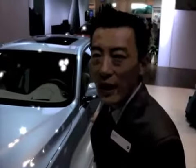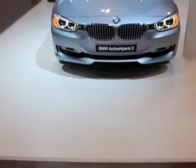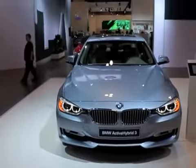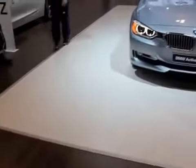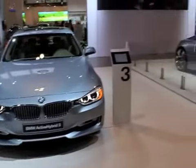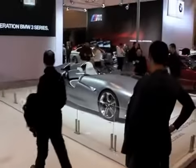We also have the brand new F30 Active Hybrid 3 here. It features an electric motor which charges up lithium-ion batteries, along with some interesting technologies on the car that will get you amazing fuel mileage. The combined power is 335 horsepower, so you're going to get the performance but also the efficiency.